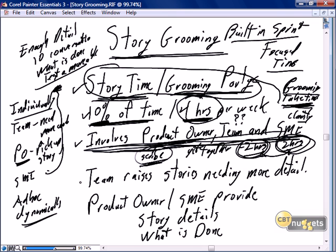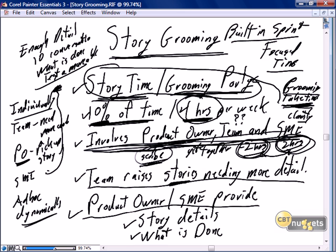How do we know which stories need to be groomed? Periodically, team members reading stories will note which ones need more detail. In the morning, before focusing on development, someone might wander by the storyboard, look at high-priority stories that aren't yet sprint-ready, and flag them with a sticky note or move them to a 'stories needing grooming' section. The team will gravitate to the product backlog to get stories moved forward. The product owner and SMEs then provide the additional story details and the 'what is done.'